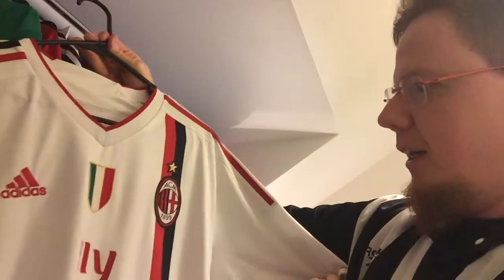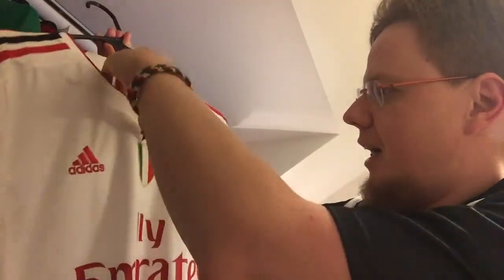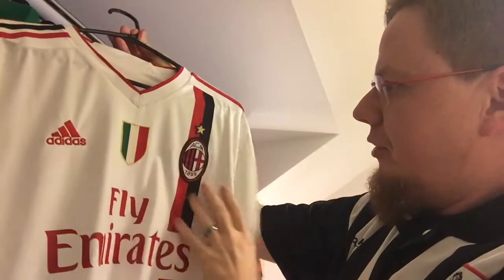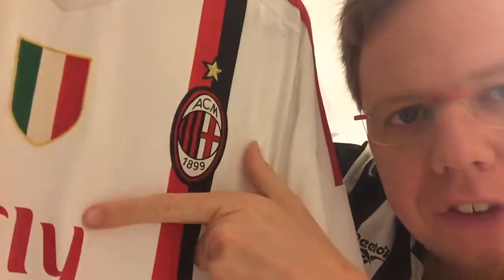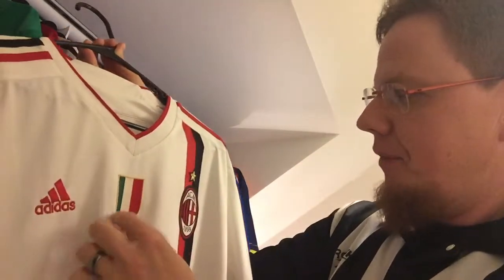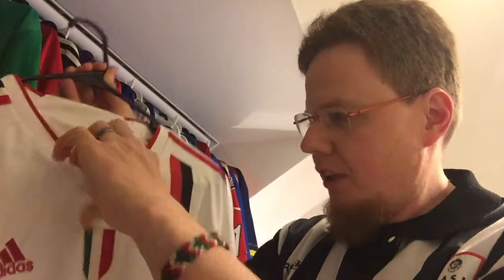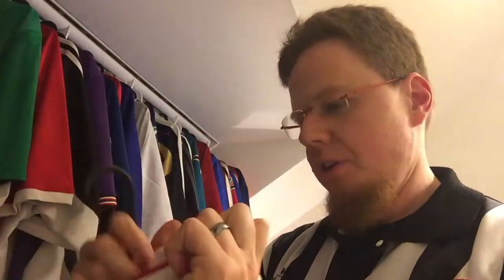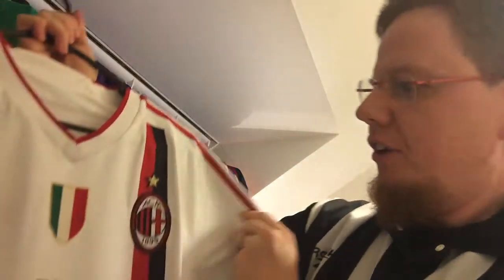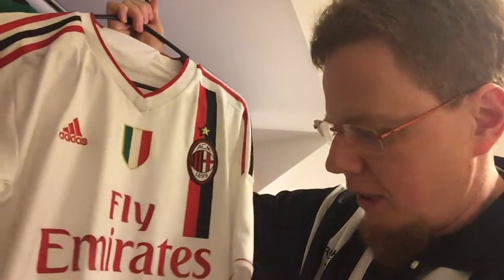But back to the away jersey. When I bought it, it didn't have the Scudetto like the home jersey, so I bought the Scudetto and ironed it on. If you look closely, there is even the mark of the iron still a little bit there — this was my first try. Then I glued it on a little bit, which didn't work. And in the end my mother helped me out, since it came off, and sewed it on slightly. So there is some sewing stitching on there, which makes this Scudetto quite nice.